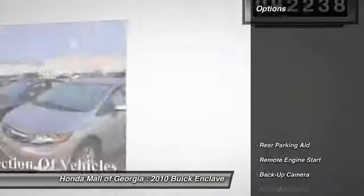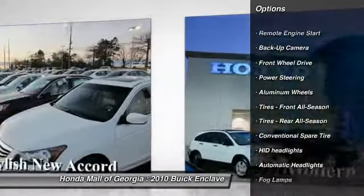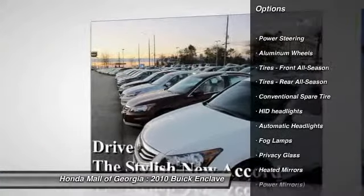Here are some of this vehicle's great options: anti-lock braking system, power passenger seat, steering wheel audio controls, power lift gate, and stability control.